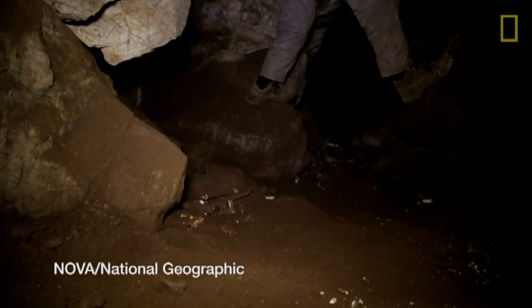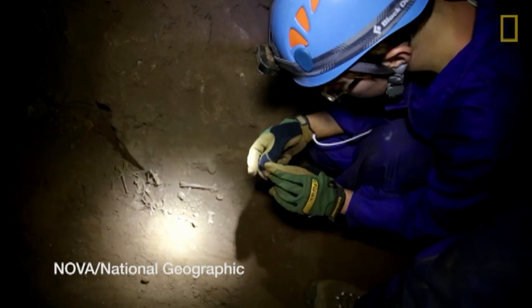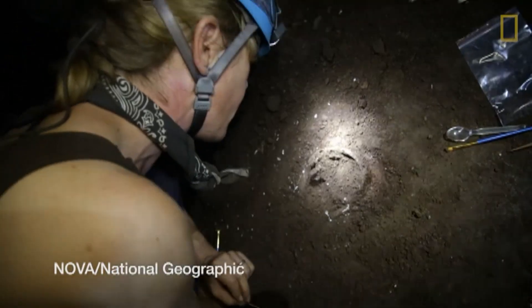What's interesting is that these bones were put there — they didn't go in there by accident. Whether or not this is a burial site or just a disposal site to keep them away from scavengers, no one knows. But they do know that there's a lot more to come from this site.